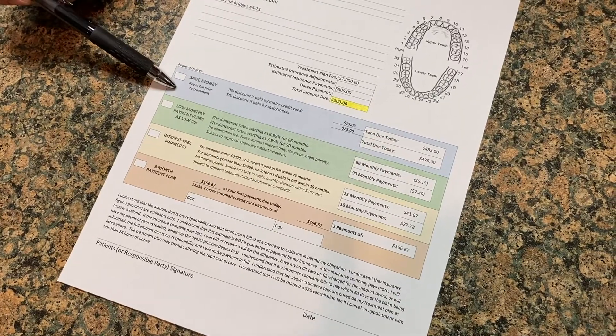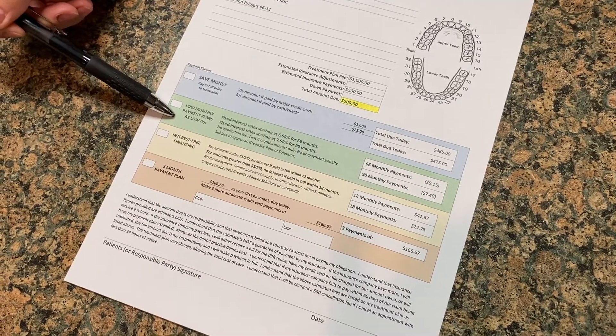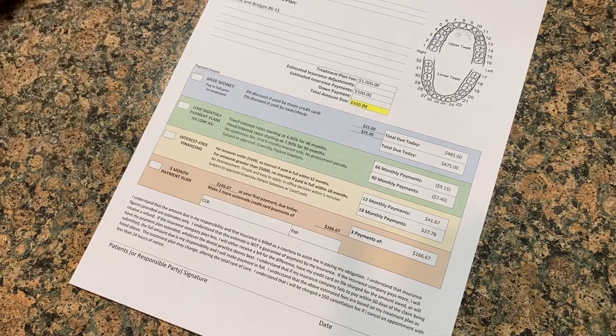We're going to run through our four simple options. The first option is the payment in full discount, applied for credit card, debit card, or check. The second option is low monthly payment plans with a fixed APR rate for up to 90 months. The next option is interest-free financing for up to 18 months. And our last option is an in-house three-month payment plan, which is not subject to approval and is interest-free. You just make the first payment when you get here, then a month after and a month after that. It's pretty simple.